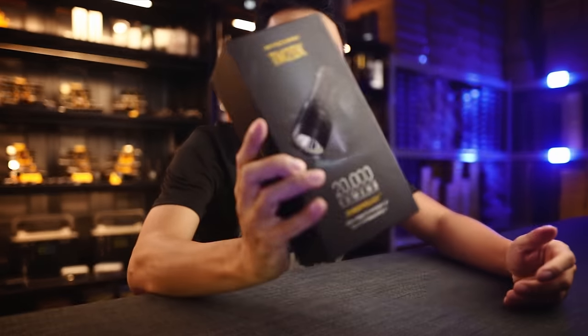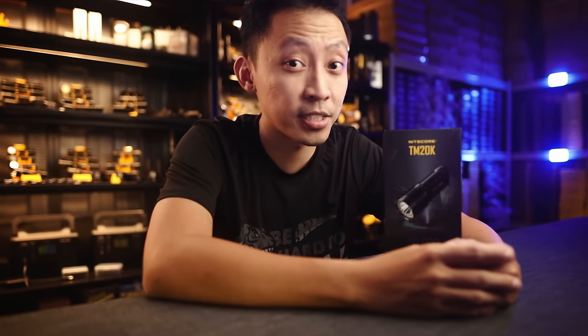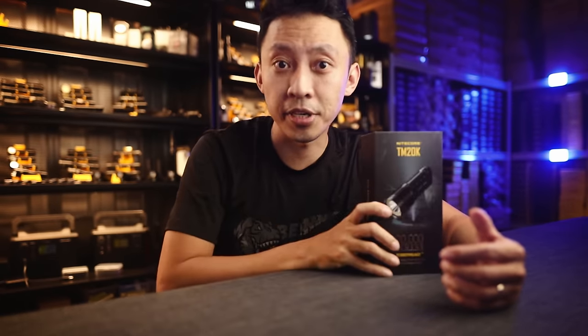Hey guys, MJ here from Nitecore Singapore. Today we're going to look at the new TM20K, 20,000 lumens. I'll show you the two things that Nitecore did incredibly well and why it's constantly being used by professionals despite its larger size, and how it stacks up against other similar tactical lights in Nitecore's range.